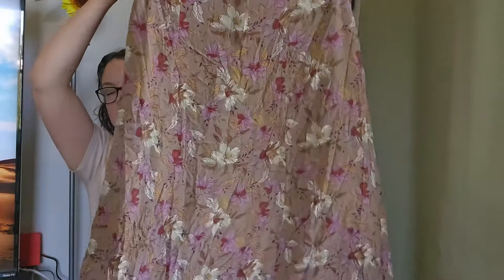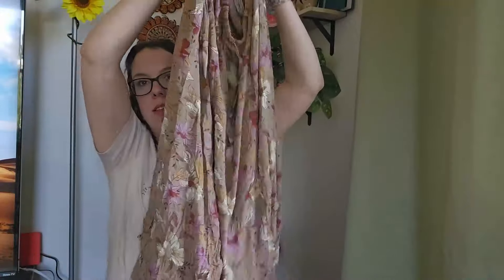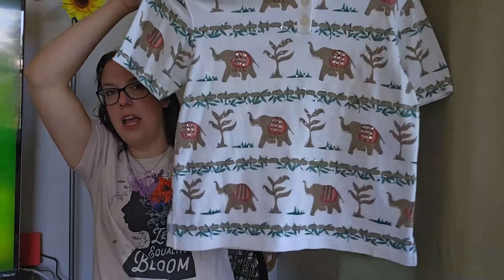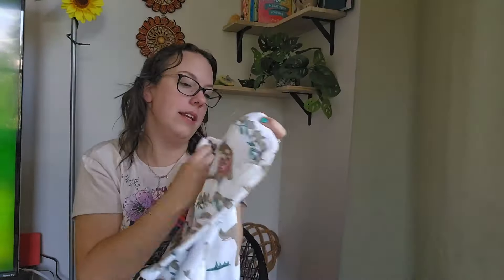A little vintage mini skirt — I love selling mini skirts — floral, size large. I'll be listing this around $28. And this piece is so freaking cute: a vintage polo with an elephant print. The brand is Teddy Women's, size large.